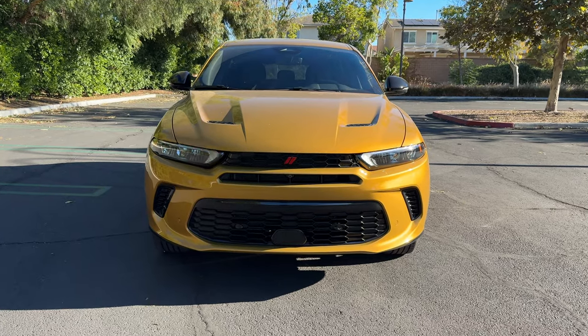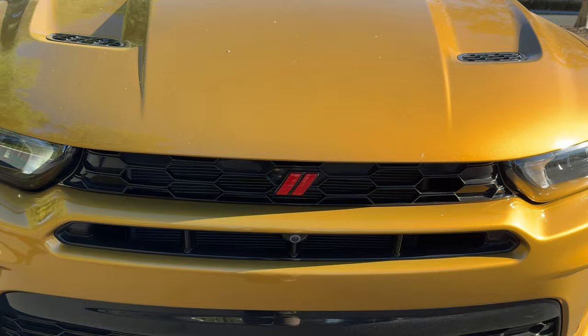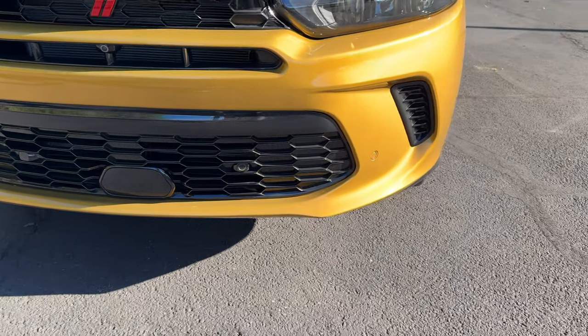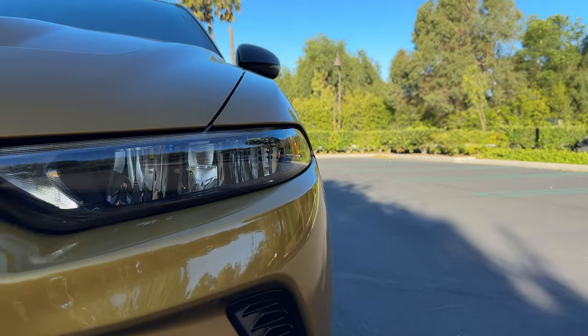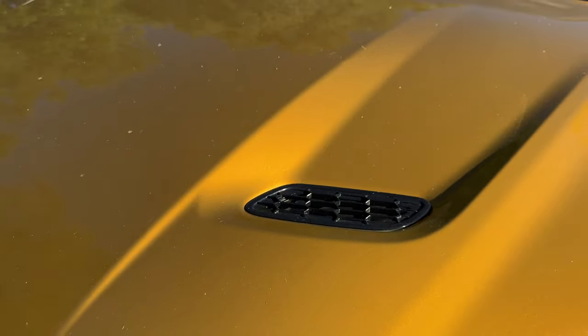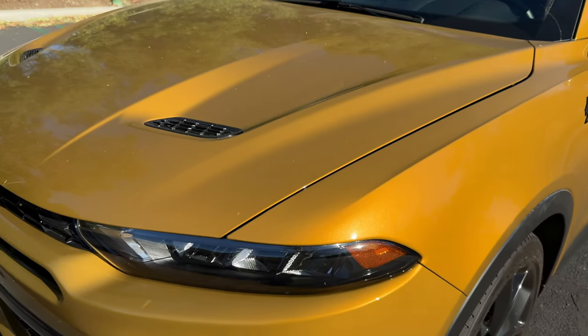Up front, we have some signature Dodge cues like this male slot grille. Above that are the hash marks in red. There is some functional cooling in the center, but these side vents are fake. Above them are LED reflector headlights with LED DRLs and turn signals. Up on the hood are functional vents and hard cut lines.